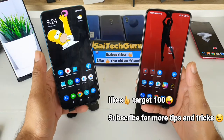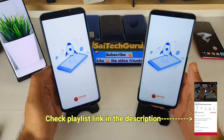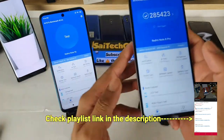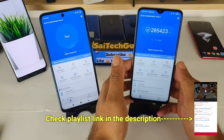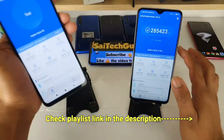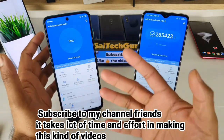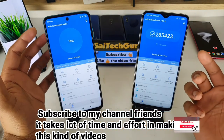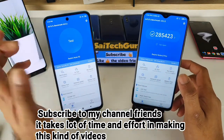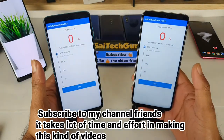Let's look at the Note 9 and Note 8. The two phones are at a close price, but they are different phones. The Note 8 Pro uses a MediaTek processor. Now we will start with the test.